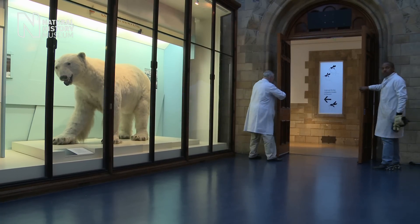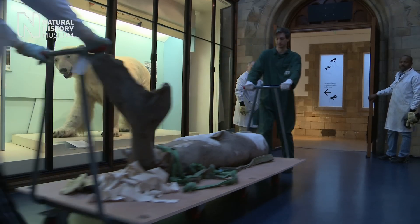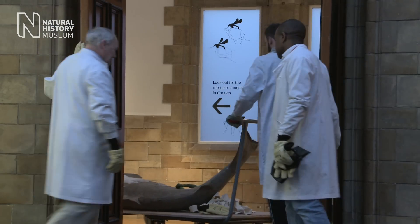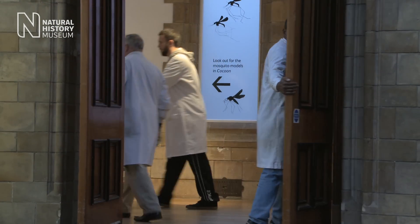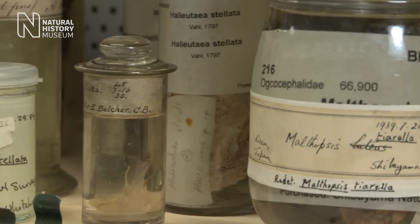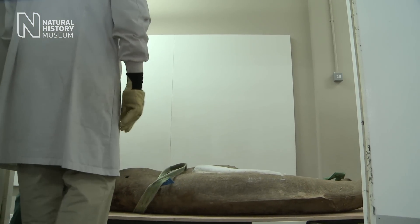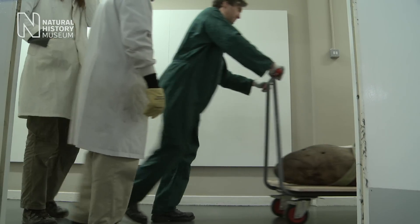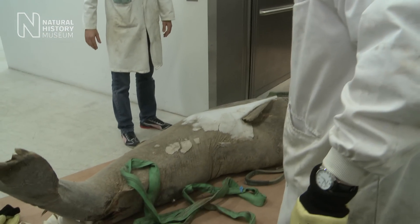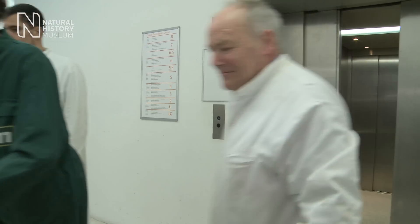Today we've got a very special specimen arriving to take its place in the Spirit Collection. It's called the Spirit Collection because it contains specimens stored in alcohol. It's an unusual job — I've been doing it now for a little over 40 years, but the surprises still come. The museum's been lucky to obtain a Greenland shark stranded in the UK. The sheer practicality of moving that means all hands on deck for us curators, so we've gathered together to shift the specimen to a place where we can preserve it in a more permanent way for the collections.